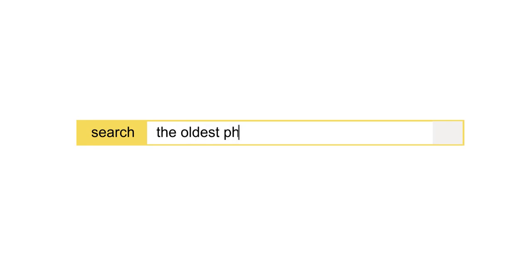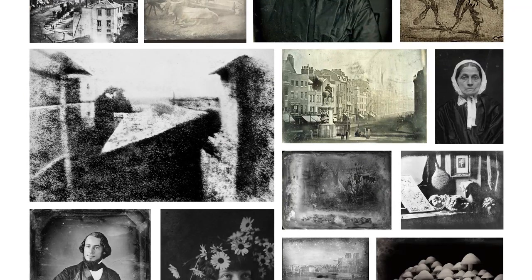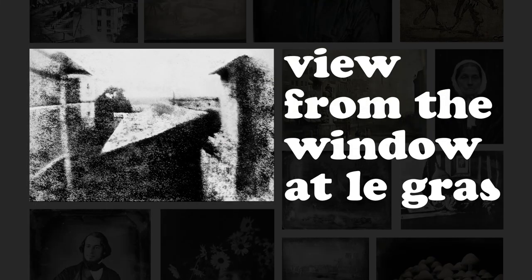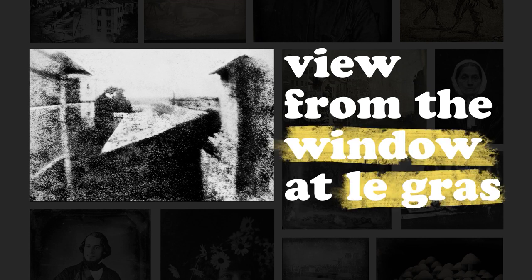If you were to Google the earliest known photograph ever taken, chances are you'd see this. This is 'View from the Window at Le Gras,' and like its name implies, this is what its creator Nicéphore Niépce saw through a window at his summer estate, Le Gras, in the French countryside.